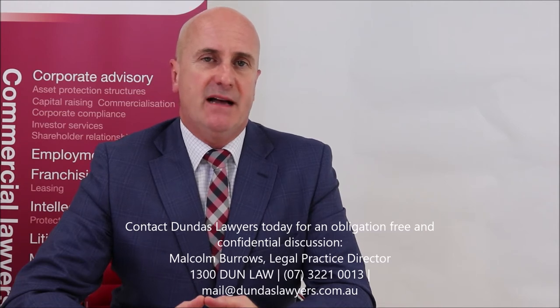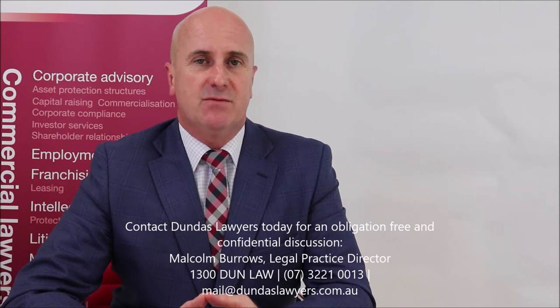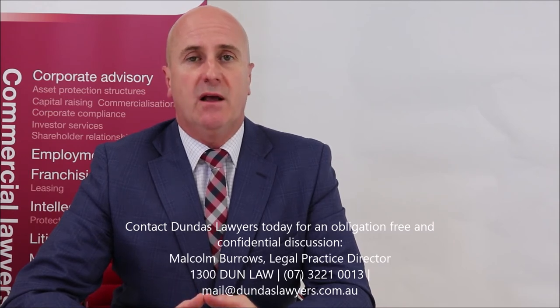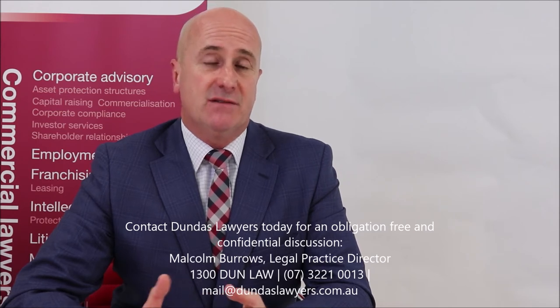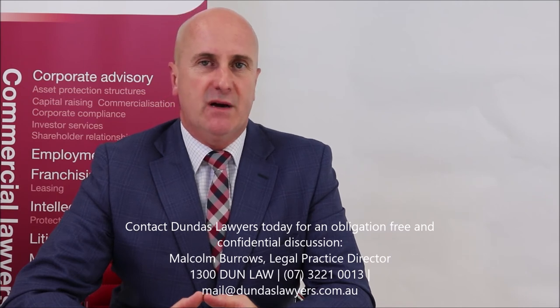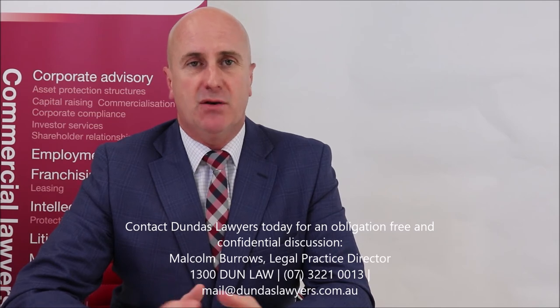So, remedies for patent infringement. If the court determines that a patent has been infringed, the patentee may elect to receive an injunction — a permanent injunction — damages or an account of profits pursuant to section 122(1), and additional damages, normally for flagrancy. Whilst the party may seek a remedy from one or all three levels of remedies, patentees should be aware that the election must be made between damages and an account of profits, as it is mutually exclusive. You cannot take both.